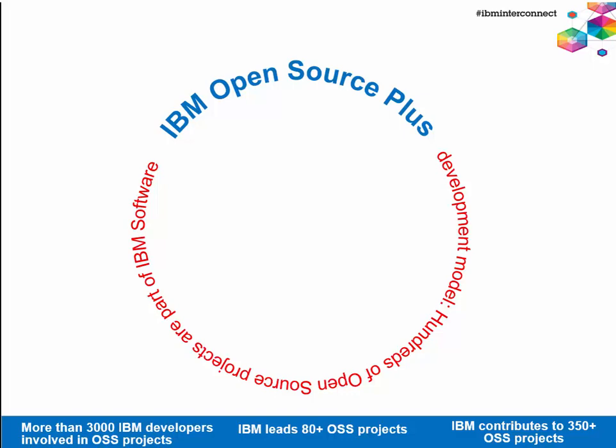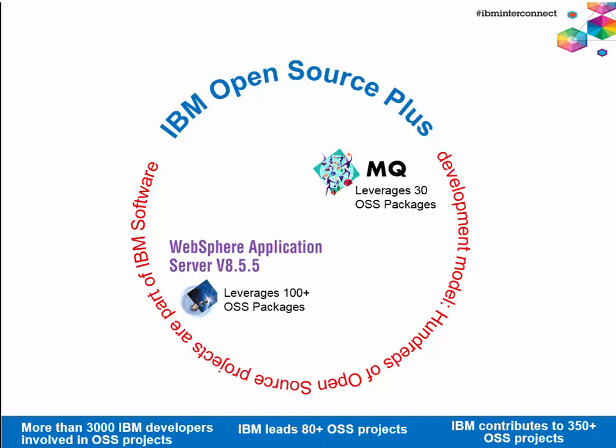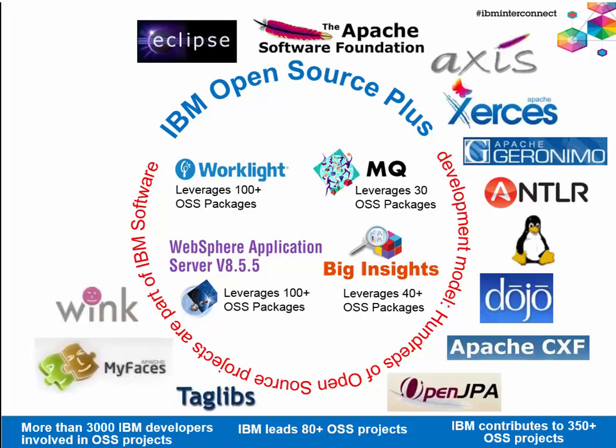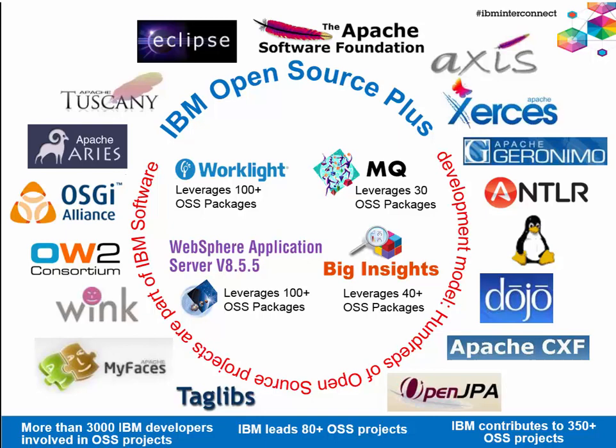When we build WebSphere application server, we use over 100 open source packages. In MQ we use over 30 packages. WorkLite uses over 100 open source packages. IBM Big Insights uses over 40. We use Apache CXF, OpenJPA, Eclipse Link for JPA, Apache Aries and Apache HTTP server, which is bundled with every WebSphere package. We created and contributed to Eclipse, used Dojo and many other open source projects including Apache Commons. IBM has several thousand developers involved in building open source projects, leading and contributing to several hundred different open source projects.